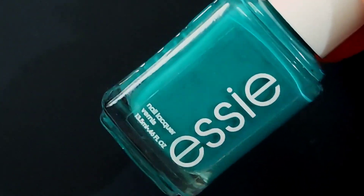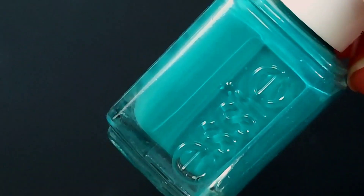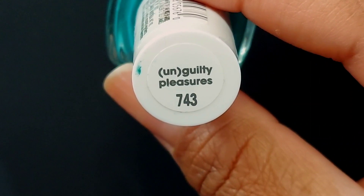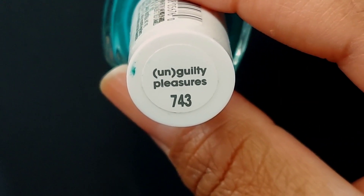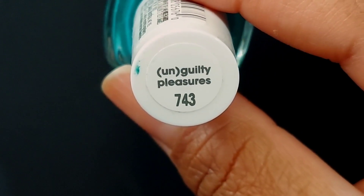I am wearing my base coat from KB Shimmer — it's my go-to. It usually makes my nails look really good. And our first polish is Unguilty Pleasures, the namesake of the collection.